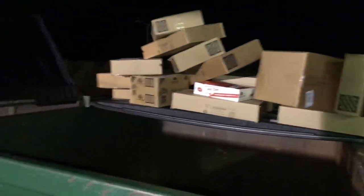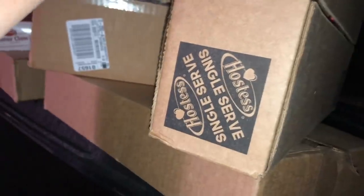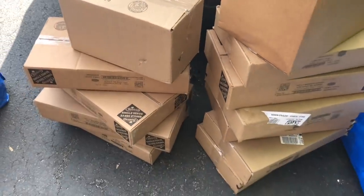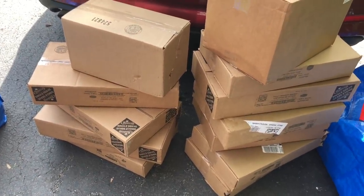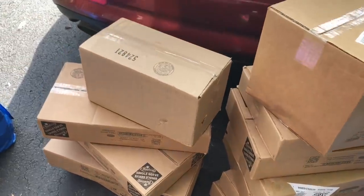Oh my gosh y'all, I don't even know what these are. Hostess single-serve. Alright y'all, I believe there are 13 cases of unopened cases of food from Dollar Tree. So let's open it up and see what's in them.